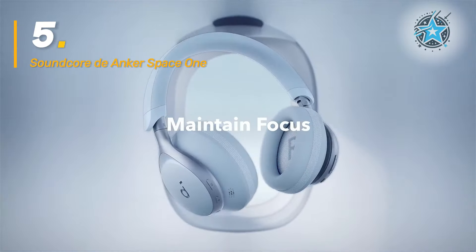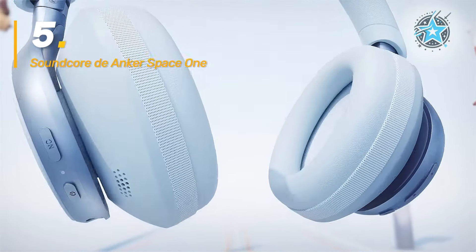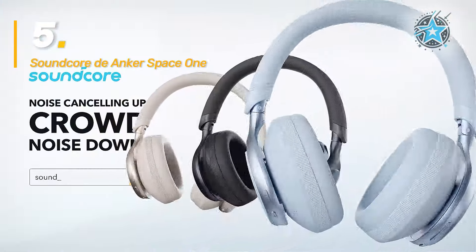However, its powerful noise cancellation can sometimes be overwhelming in situations where you need to hear your surroundings, which may not suit all users.